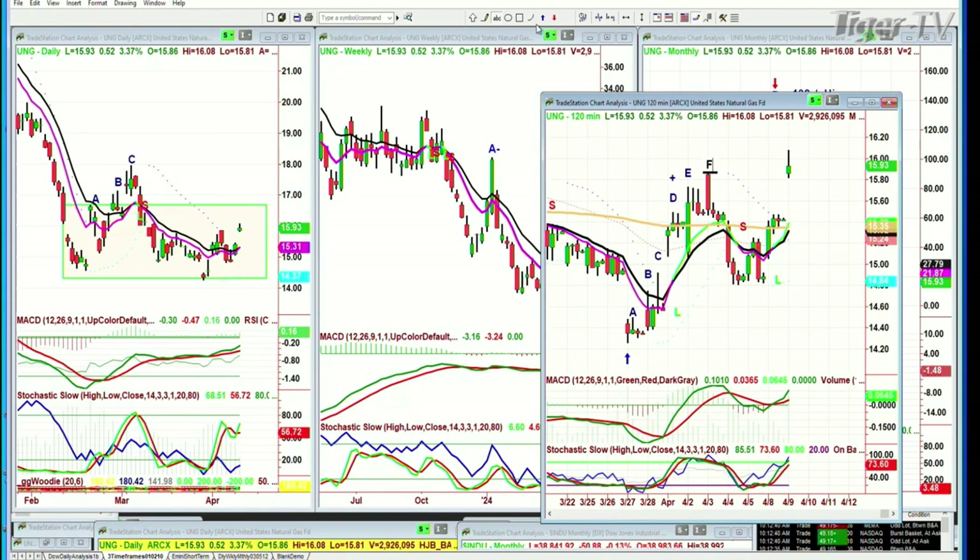BOIL is the double of that, and KOLD is the double reverse. Now what I'm looking at — I've got this as a leg C. I could make an alternate count but I don't need to. I think the MACD is good. Stochastic is getting close to 80%, at 73%. On-balance volume is good. The nine-period moving average for a few days now — that's one of the things I was looking at — I was thinking that's a good sign, you've got the nine-period moving average moving up in the UNG.